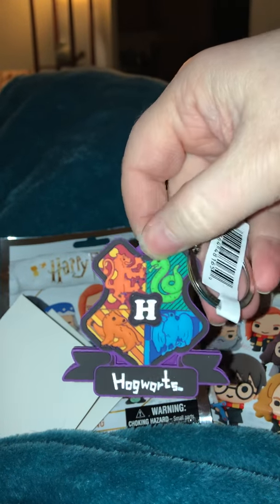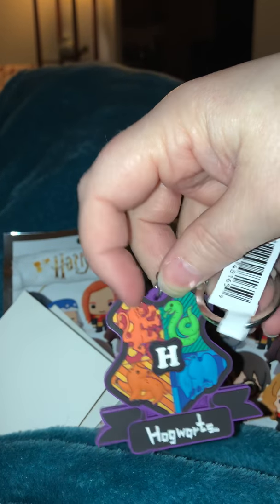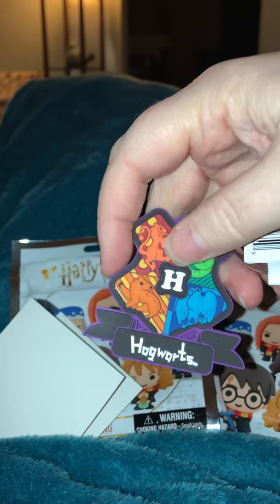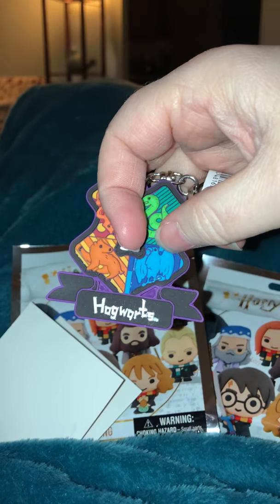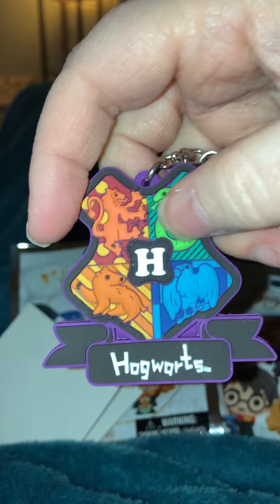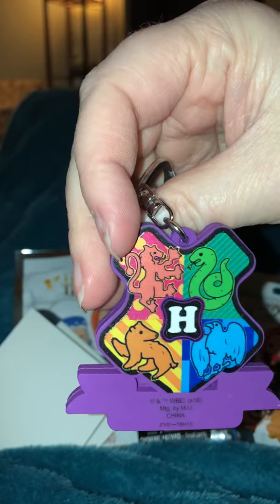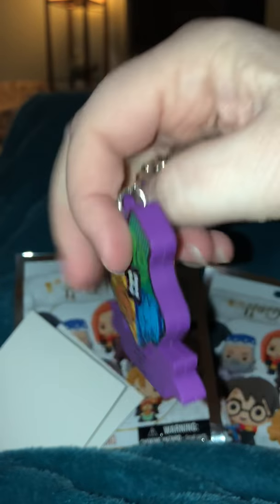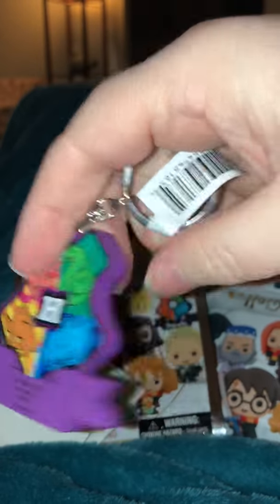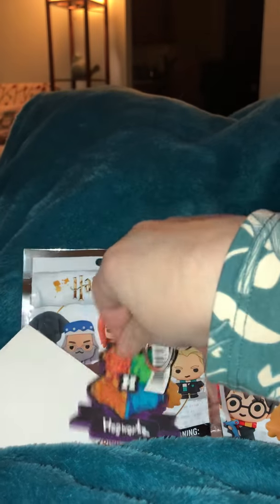It's a purple background, and then it has the four house characters. We have the Gryffindor lion, Slytherin snake, the Hufflepuff badger — you would think I would know that since I'm Hufflepuff — and the eagle for Ravenclaw. Not a raven, but an eagle, and then it says Hogwarts down there at the bottom. Oh, it also has it on the back. They're raised on the front, and then it's flat and shiny on the back, and it has an H on the back and on the front. That's very cute. I'm pleased with that.